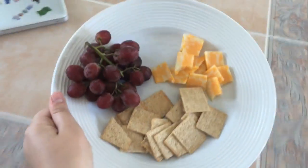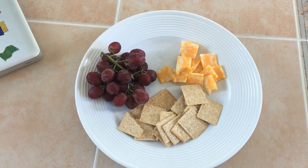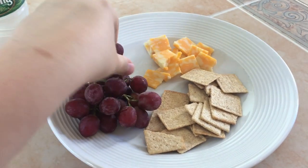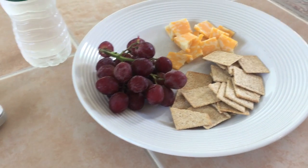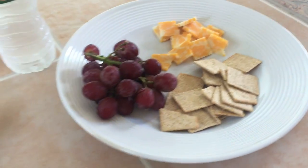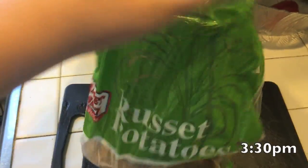Yeah, I just kind of ate this really quickly. I had some water — I was drinking water the whole day, I drank a ton of water. Then moving on, I decided to make some potatoes.